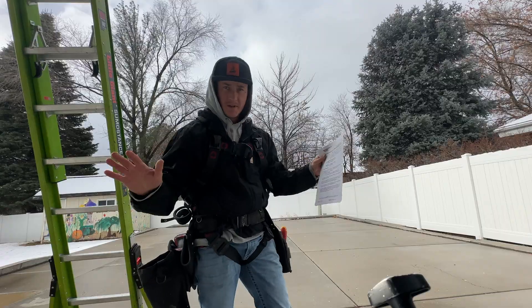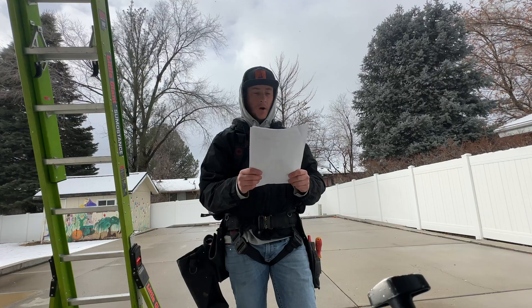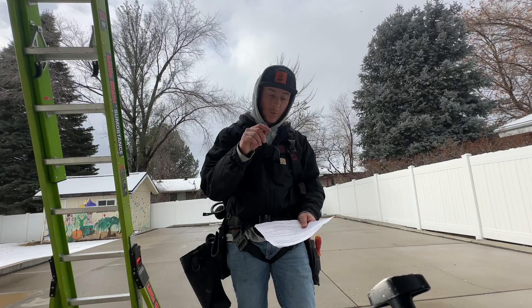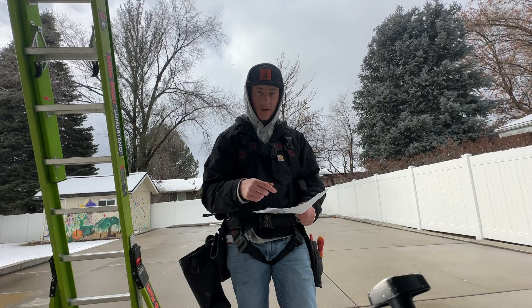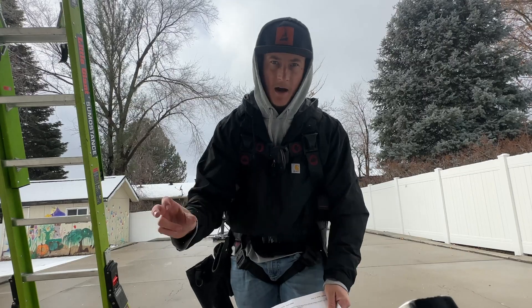The very first thing you should understand is how much your electricity costs - what rate you're being charged and what rate they're offering for your excess solar panel generation. To make this make sense, I have to explain sun hours.